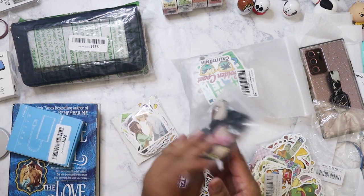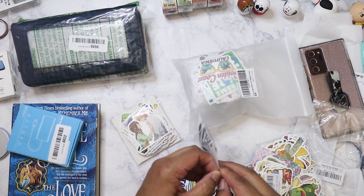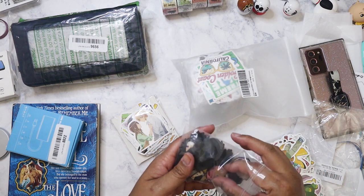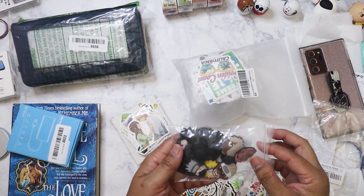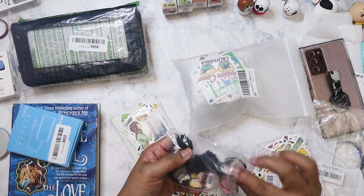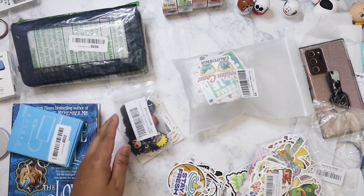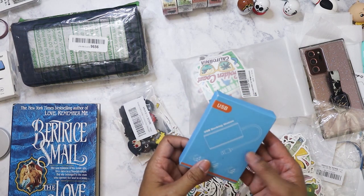I also got these Jibbitz-style charms and I need to ask my sister if my nephew has Crocs. I think he does, I just hope these will fit. They're Naruto ones — you stick them on your Crocs. I've seen kids do that. He'll get a kick out of it, but I'm definitely going to sanitize those first.